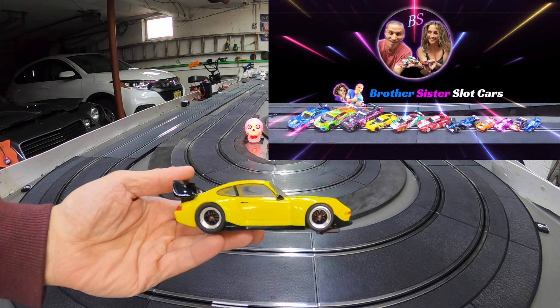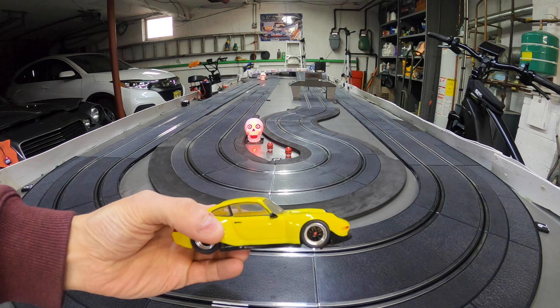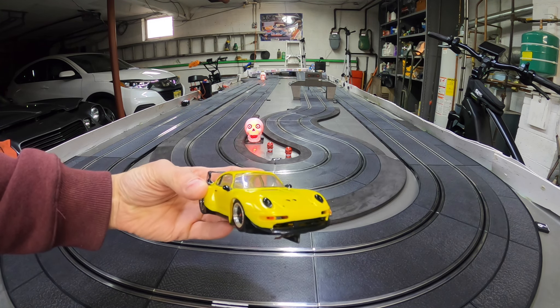Hello guys, Steve here from BS Slot Cars. I want to show you this car. This is one I built probably in like 2000, maybe 2002. It's a Pro Slot Porsche.